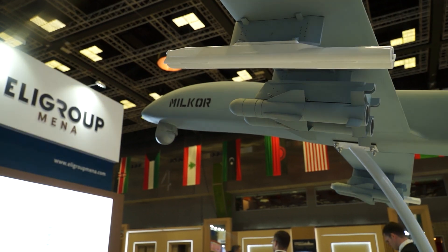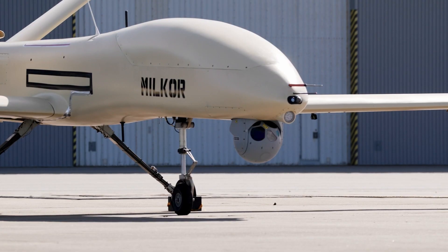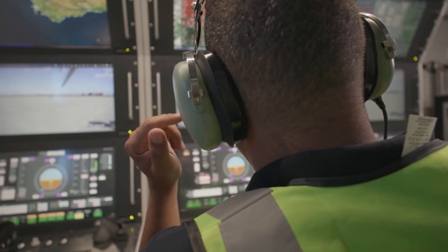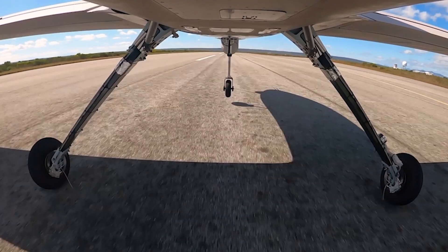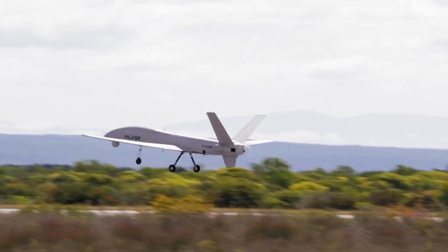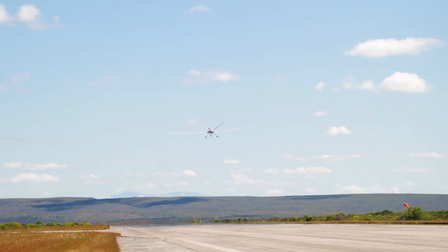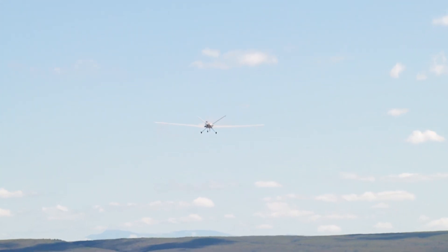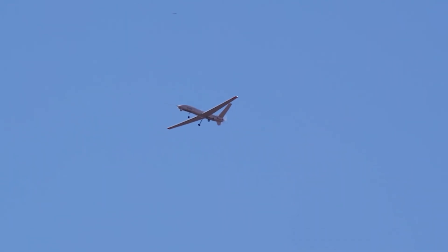We've decided to display just some of our products across our different air, land, sea, and cyber domains. This is the Millcore 380 — it's the flagship UAV in our product range at the moment. It's a medium-altitude, long-endurance drone designed specifically for intelligence, surveillance, and reconnaissance. It can also be used for opportunistic engagement. The idea of the drone is to give eyes in the sky to different troops for joint operations, providing situational awareness for troops on the ground or on the ocean, depending on the mission requirements.